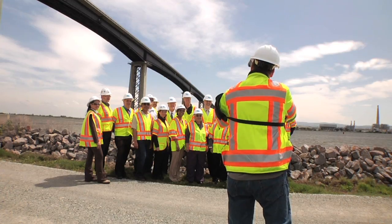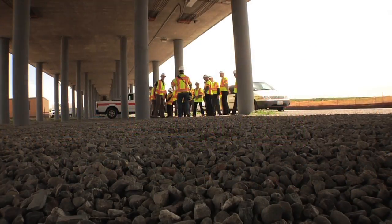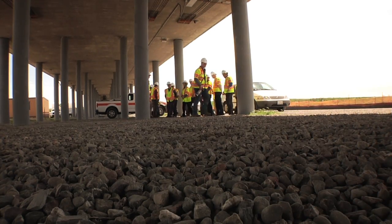A similar retrofit of the Dumbarton Bridge will be complete in 2013. At the Antioch Bridge, Mark Jones reporting.